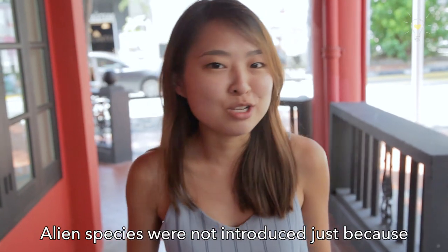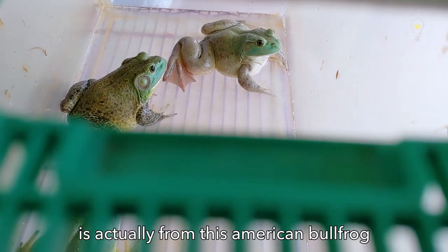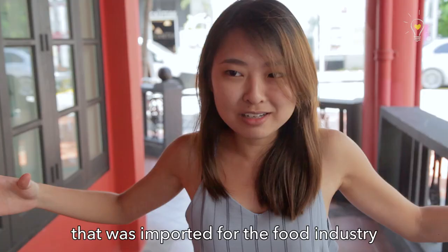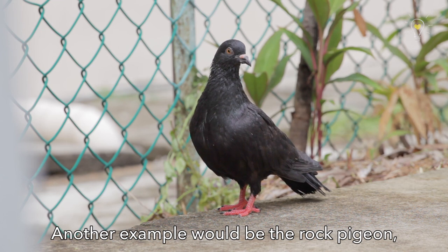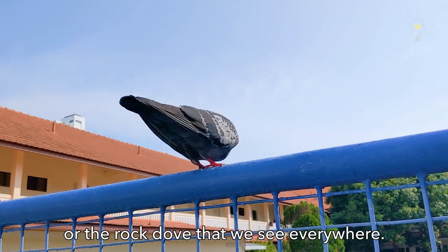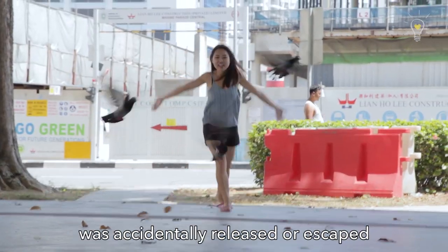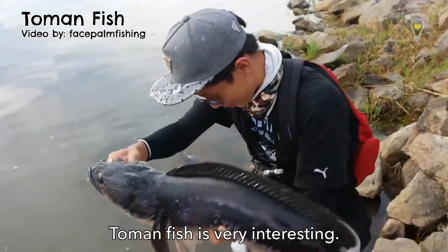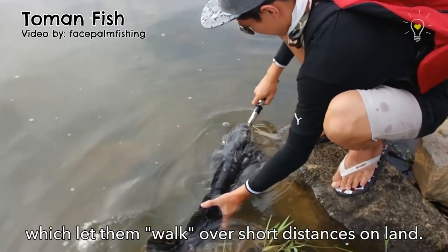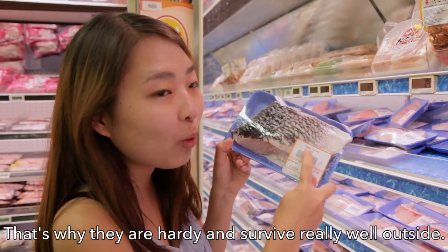This species I'll mention was introduced not only through the pet industry but also through the food industry. The frog leg porridge is actually made from the American bullfrog that was imported for the food industry, and then some escaped and just exploded outside. Another example is the rock pigeon, or rock dove, that we see everywhere — also brought for the food industry, accidentally released or escaped, and they proliferated. And also the snakehead fish, which is really interesting — they have an air-breathing organ, so they can walk over short distances on land. That's why they are hardy and survive really well outside.